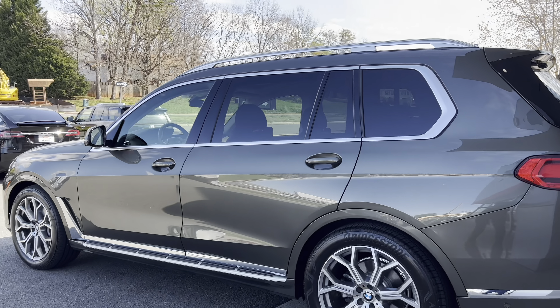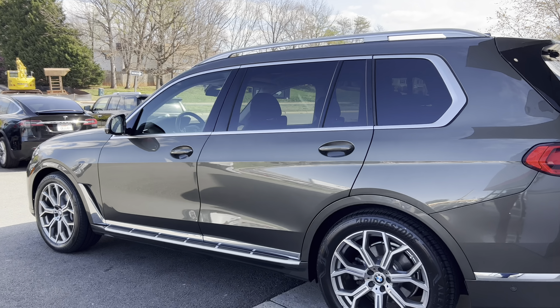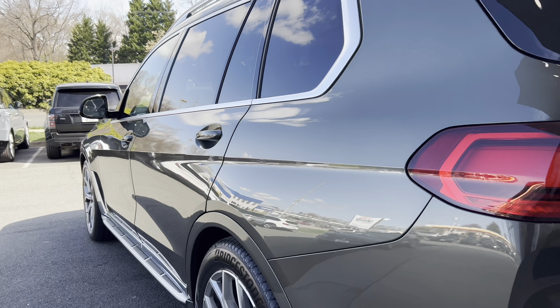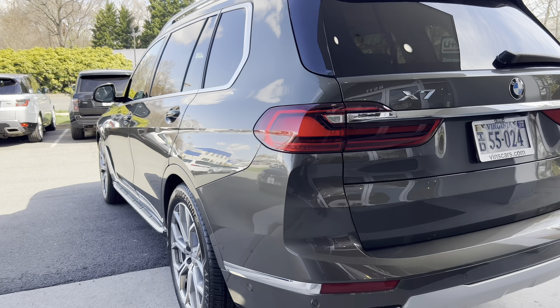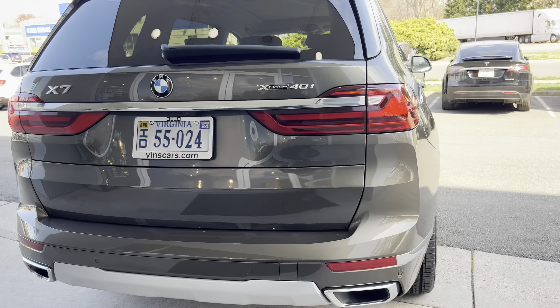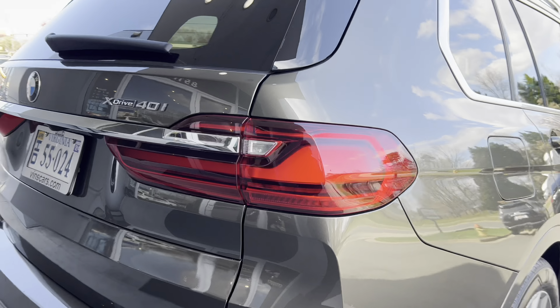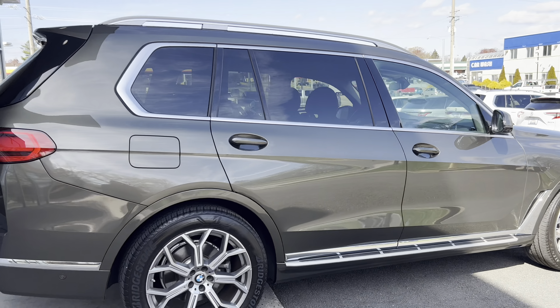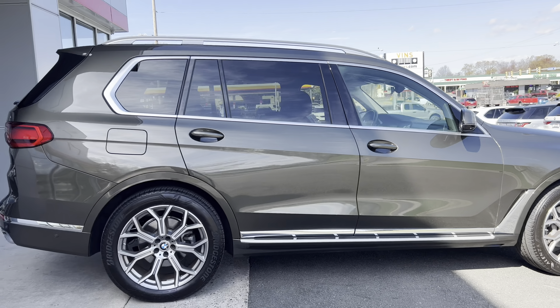Check out the exterior color. This is what they call Manhattan Green. It's a very interesting color — I've never really seen it before. It looks really good, especially in the sun, and I'll show that to you as we spin around. The exterior is super clean; it still looks brand new, which is a testament to our conditioning process.